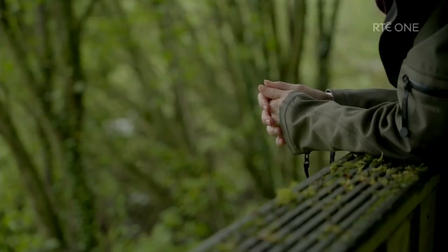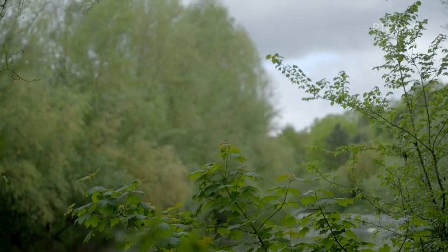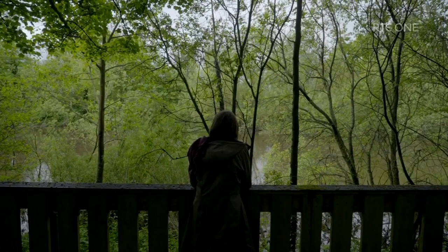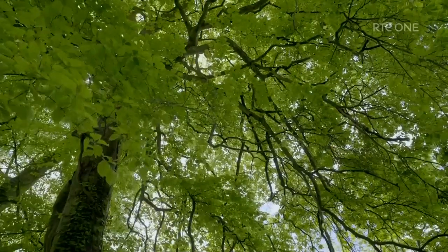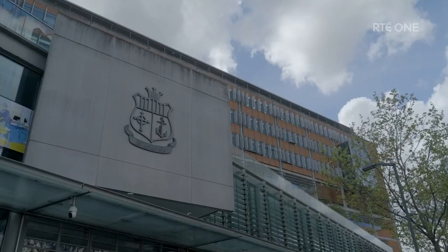That surgery was followed by chemotherapy. However, early last year, Beatrice began to feel unwell again. I went for a scan and it turned out that I had tumours on my ovaries, so I had a full hysterectomy. Beatrice continued to have scans. They revealed her bowel cancer had spread further. Today, she's back in the Mater for more surgery.